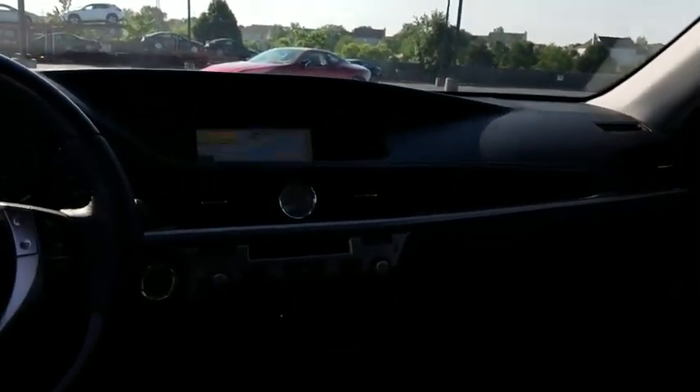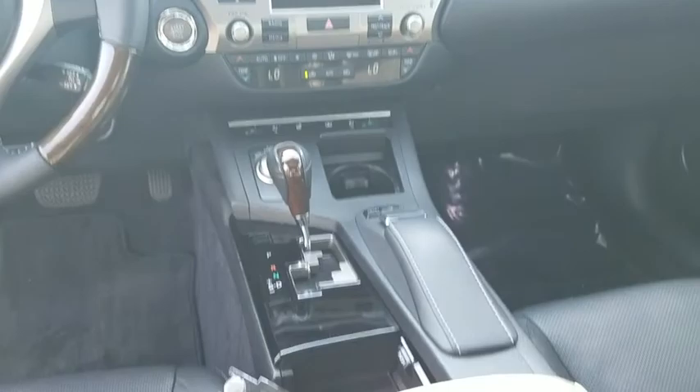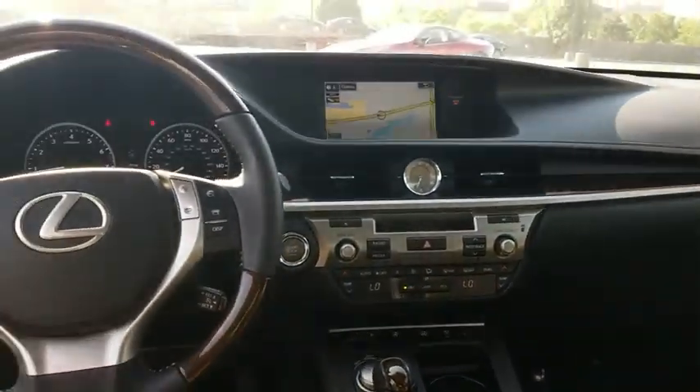This vehicle has less than 35,000 miles. Here are some of this vehicle's great options: Bluetooth, leather seats, and ParkSense Park Assist.